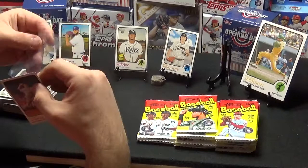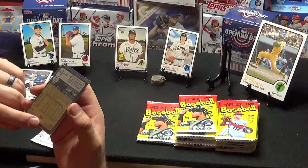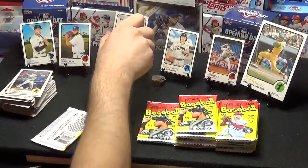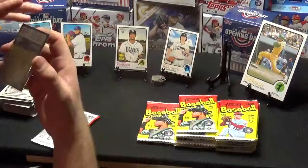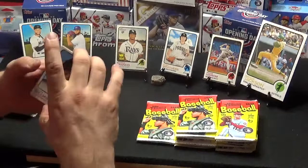This is a nice Jacob DeGrom short print. It's only numbered 250, and the number on the back is 949. A standard card is numbered 915, and the high number short prints are numbered 931 — this one is numbered 949. We actually did get that. That's nice. Jacob DeGrom is a killer out there. I like it. He's a good player.